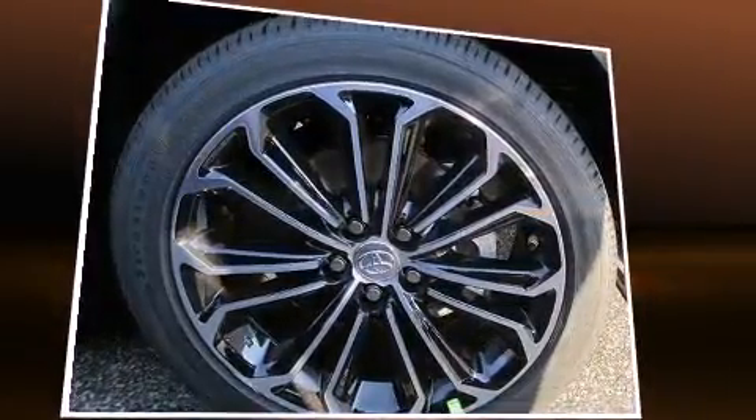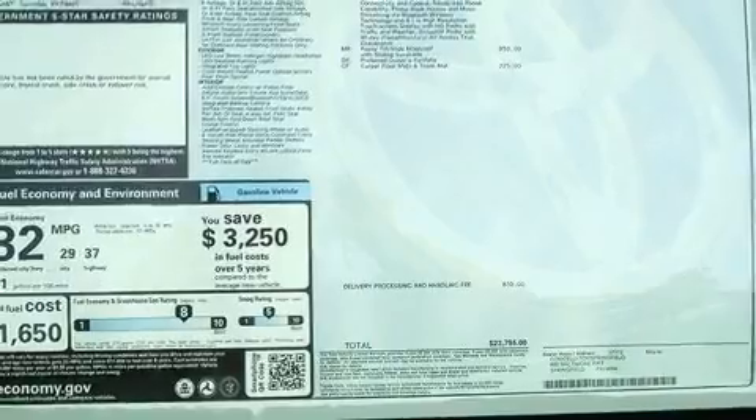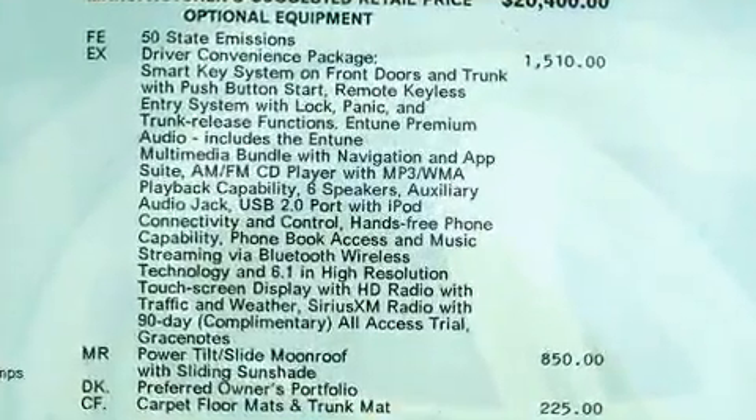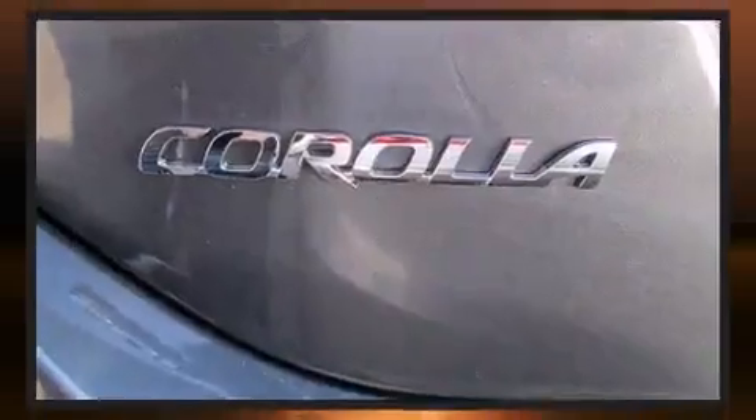All of the premium features expected of a Toyota are offered, including delay-off headlights, a trip computer, heated seats, heated door mirrors, and remote keyless entry. For drivers who enjoy the natural environment, a power moonroof allows an infusion of fresh air.